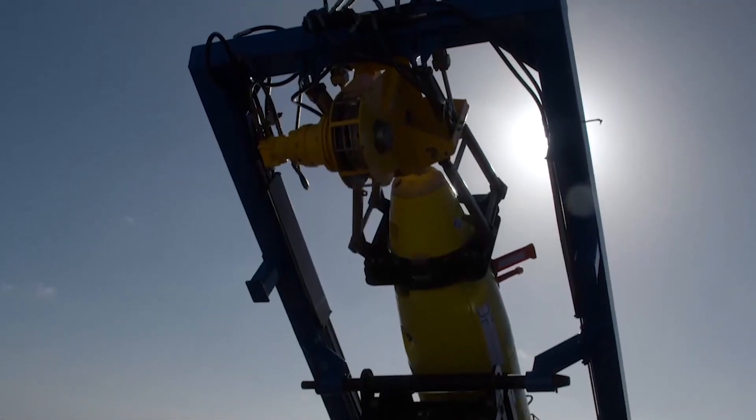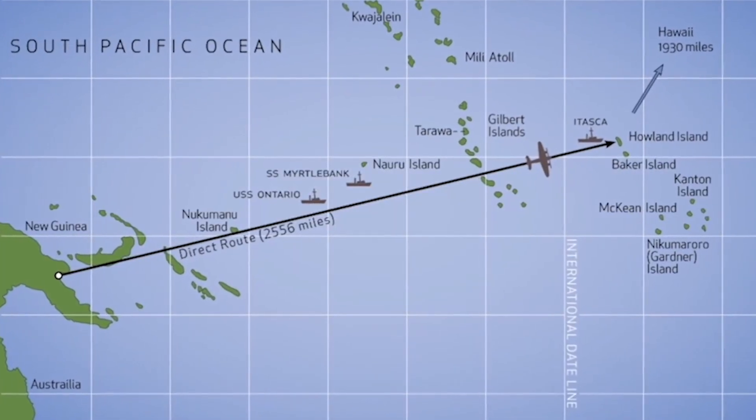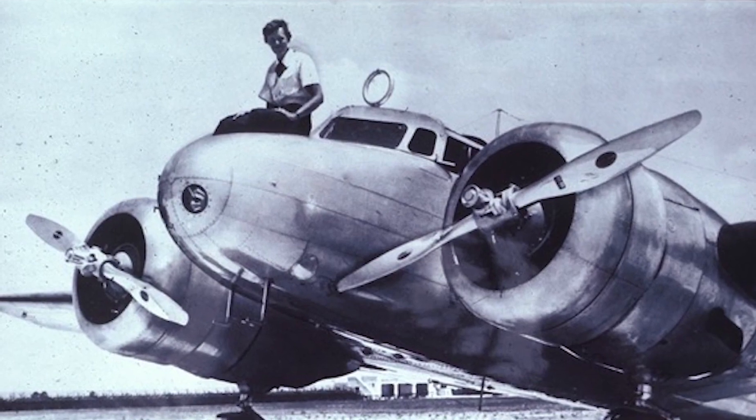These tests will help future explorers to narrow the search area as the pursuit to find Earhart's Lockheed Electra continues.